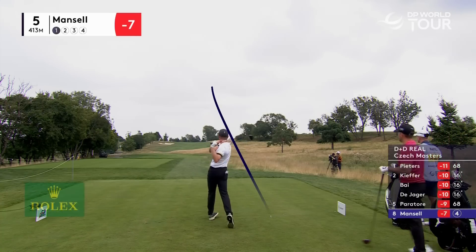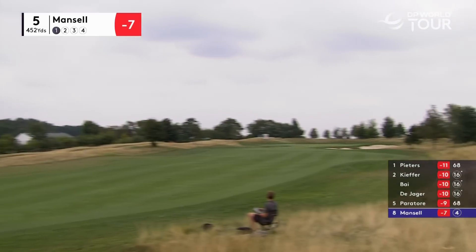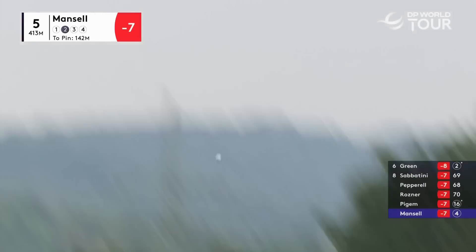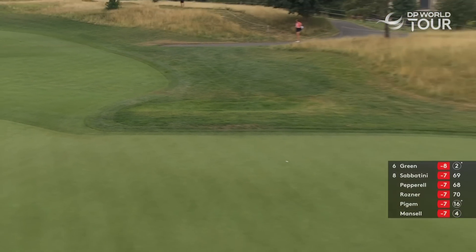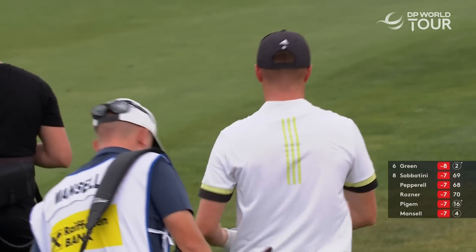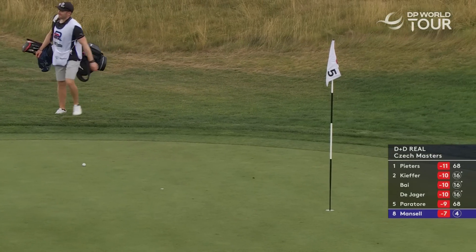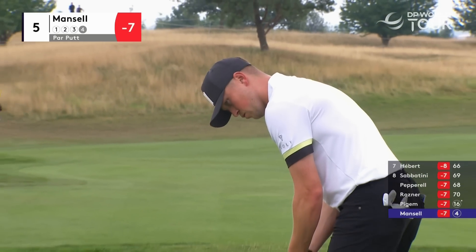Richard Mansell at the 5th. A lot of this straw-coloured wispy stuff is not as bad as it looks, but that looks like it's found a lush clump. Demanding little pitch coming up too. Well, almost from Richard Mansell there - it's been a real struggle so far, this fifth hole.